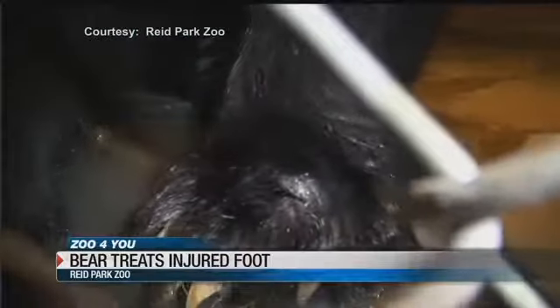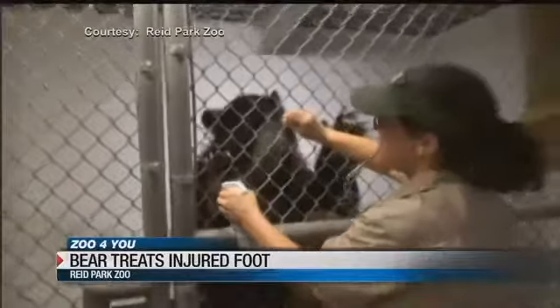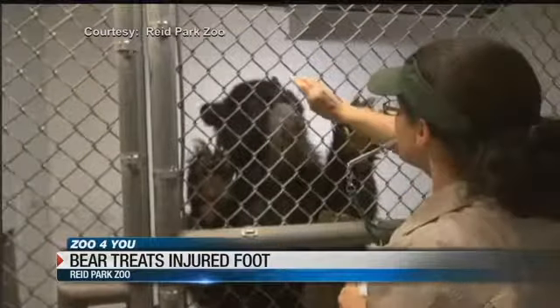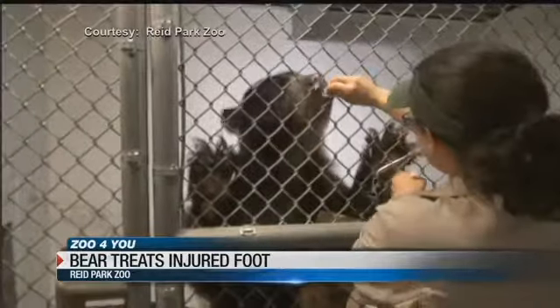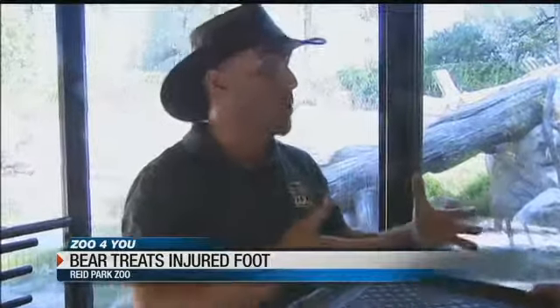We can get some really great observations done. And the great thing is that he has not had any foot infections since we started this. It's important to note that we're not in with the bear — all this is done from protective contact, from a barrier. This is really a communication that happens with a lot of trust that's built up.